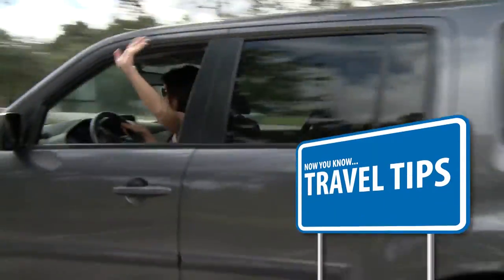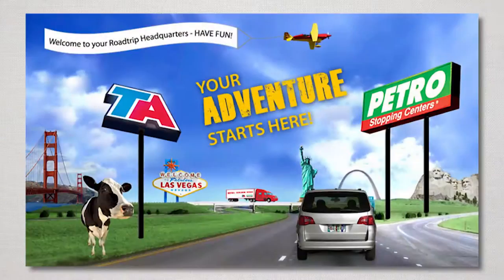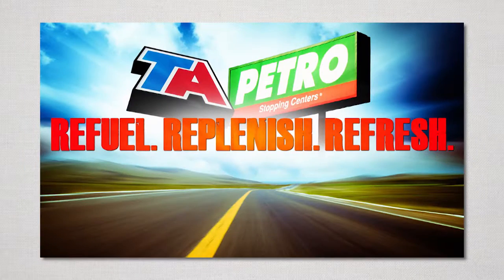That's my travel tips for now. Have fun at the beach or wherever your flip flops may take you. Now you know travel tips, sponsored by TA and Petro Stopping Centers — Coast to Coast: Refuel, Replenish, Refresh.